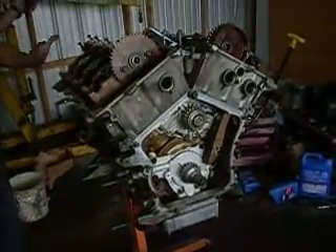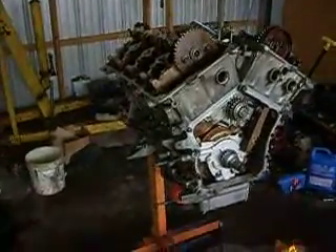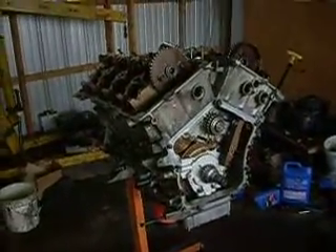So with any luck, the next time you see this engine it will be under that hood, and hopefully it'll be a running car. We'll get you another update video as we get some more work done on the car. Bye.